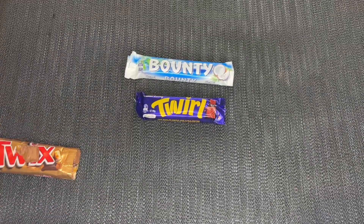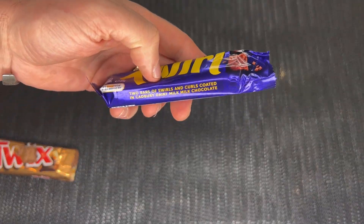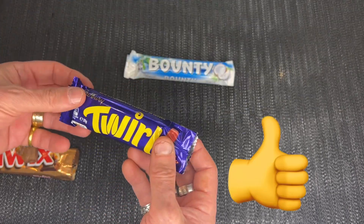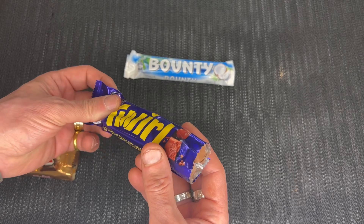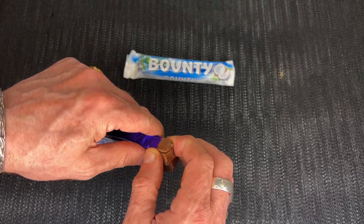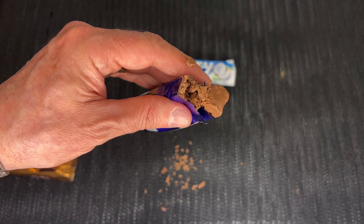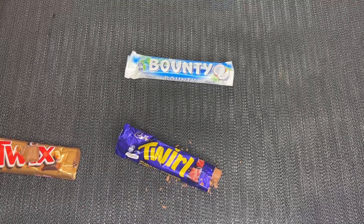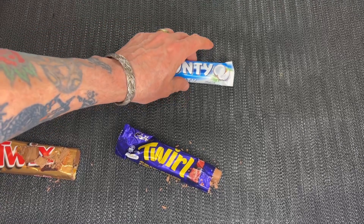Next we've got the Twirl — two bars of swirls and curls coated in Cadbury's Dairy Milk chocolate. I love this one. You've got two in there as well. Just break that off there — it's a bit like a Flake. Making a bit of a mess here. These are quite a nice one.